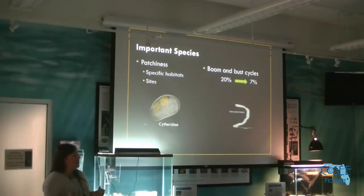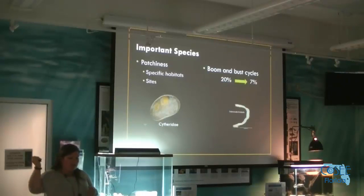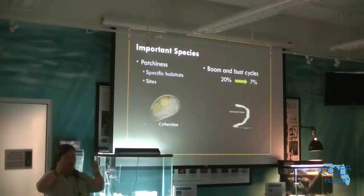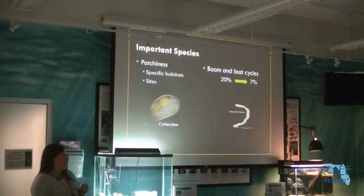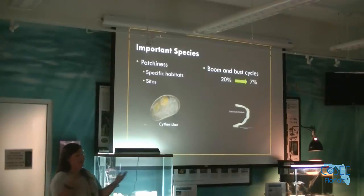Boom-and-bust cycles are important to consider. Fabio went from being 20 percent of the abundance to only seven percent because we cut out a site where he had a massive population boom. This past October at M7, right at the mouth of the St. Lucie River going into the lagoon, we took three ponars and they were full of Corophium — amphipods that build little tube condos. There were over 7,000 amphipods in one of those ponar grabs, which can really skew the data.